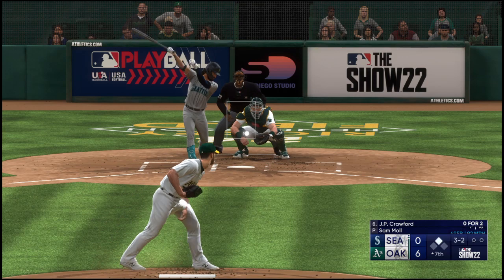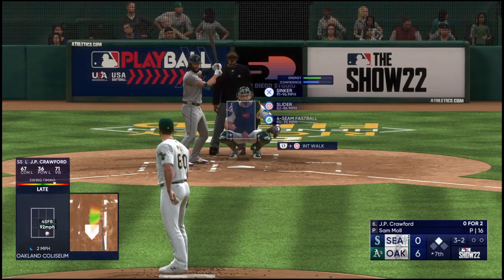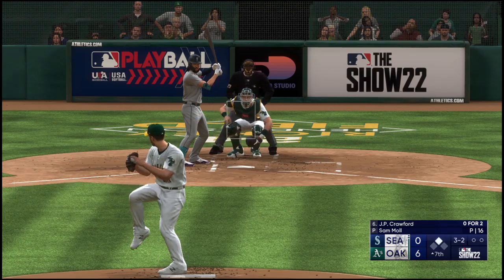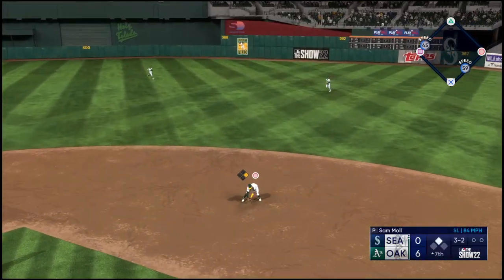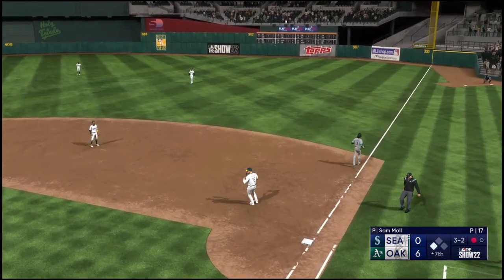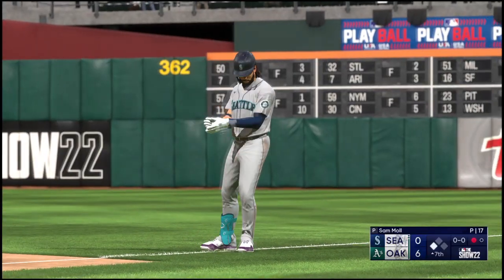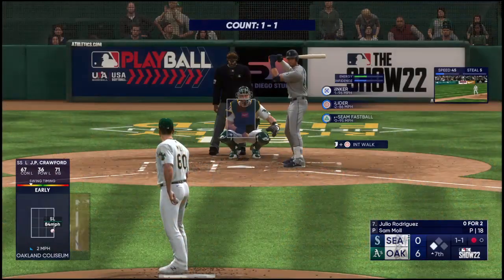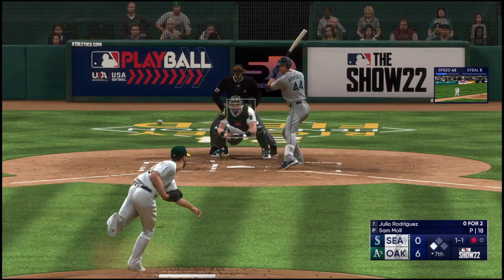Pay-off pitch — foul off foul. At the belt and fires — bounce to the right, Kemp collects it, sends it to first — that's the first out. Top of the seventh. Deceptive slider right there, stayed in the tunnel a long time, got that hitter out front, rolled over it, put it on the ground. And now the center fielder Julio Rodriguez.